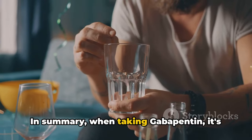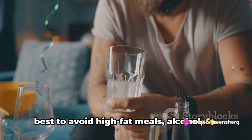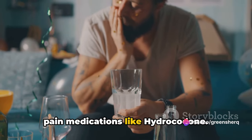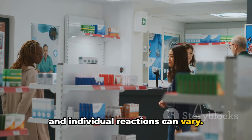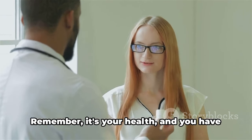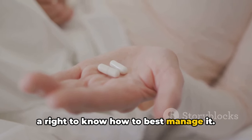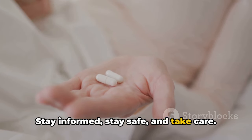In summary, when taking gabapentin, it's best to avoid high-fat meals, alcohol, St. John's Wort, magnesium, antacids, and pain medications like hydrocodone. Of course, this isn't an exhaustive list, and individual reactions can vary. As always, it's crucial to consult with your healthcare provider about your specific situation. Remember, it's your health and you have a right to know how to best manage it. Thanks for tuning in — stay informed, stay safe, and take care.